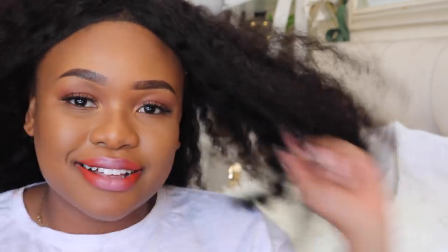That's my lip combination, guys. I hope you enjoyed this video. Make sure to comment, like, and subscribe, and I'll see you next time.